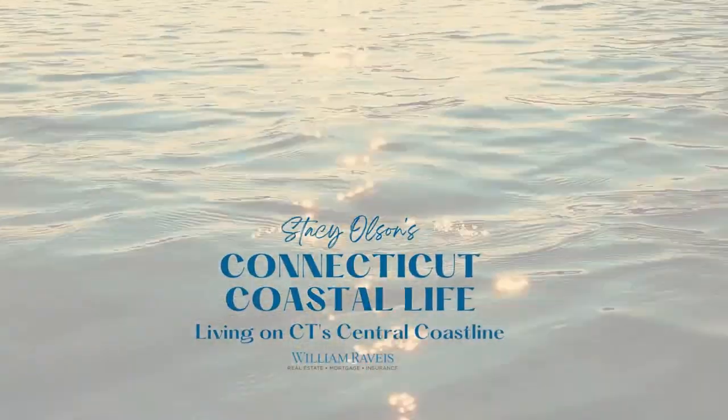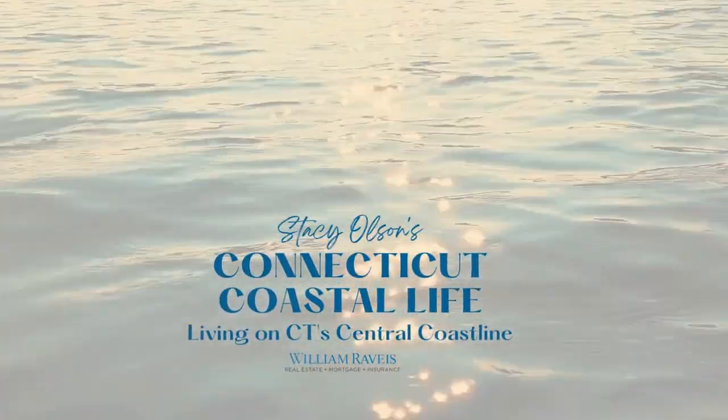Have you ever been to Paradise Green in Stratford? If not, I'm going to tell you why you should definitely stop by. Hi, I'm Stacey Olson with the Valentini team at William Ravis Real Estate, and on my channel I'm going to tell you everything you need to know about living on the Connecticut coast.